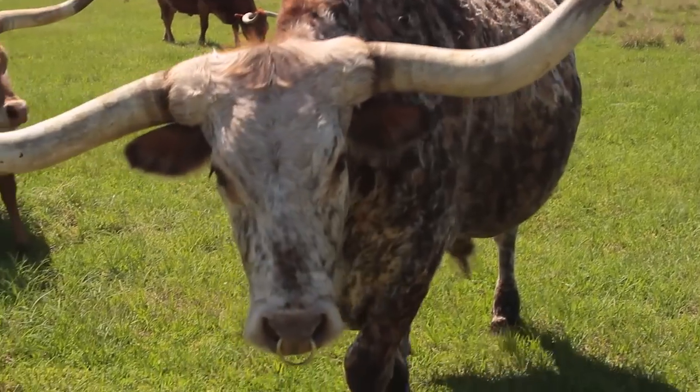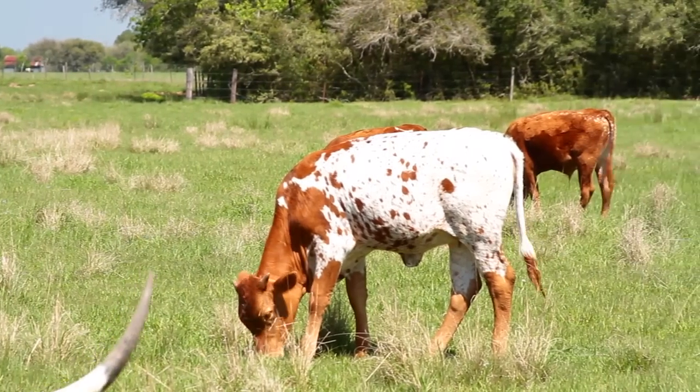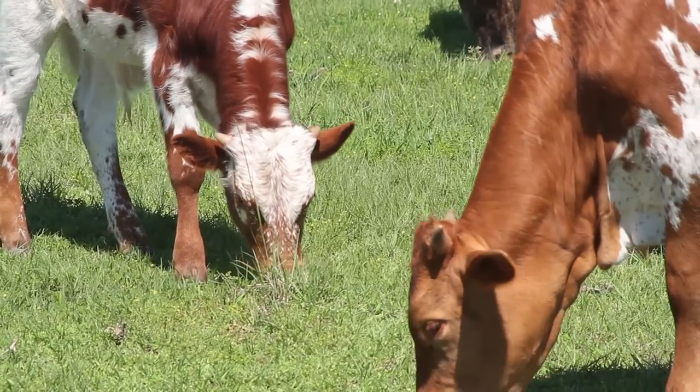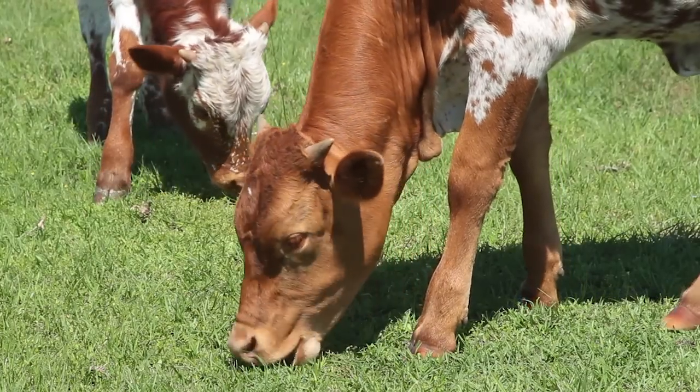The animals we process are free-range. I do supplement them with some feed. They've got pasture and hay with adequate water and shelter. We do not use any hormones or any antibiotics in their feed.